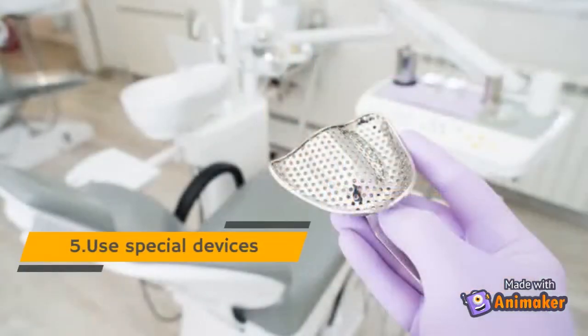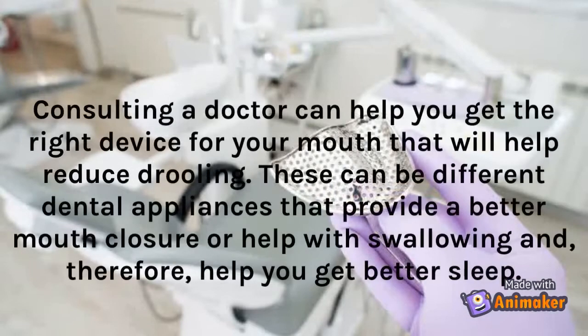Tip 5: Use Special Devices. Consulting a doctor can help you get the right device for your mouth that will help reduce drooling. These can be different dental appliances that provide a better mouth closure or help with swallowing, and therefore help you get better sleep.